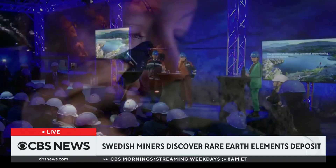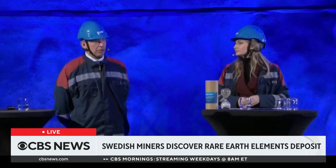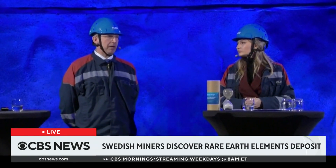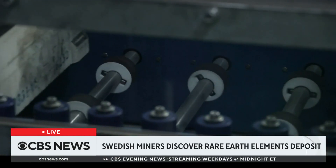Are we talking five years, ten years? But it will be a while before the material hits the market. LKAB, the company that made the find, says permits and approvals could hold mining up for at least a decade.